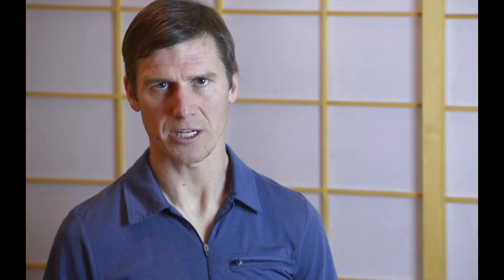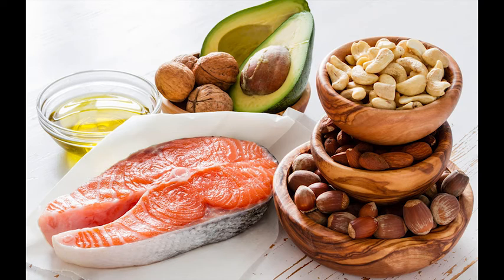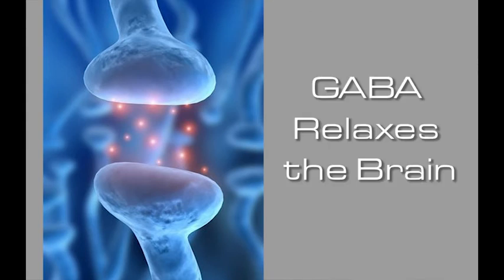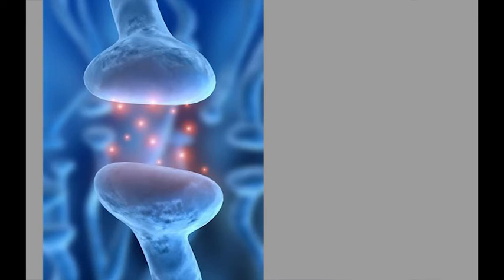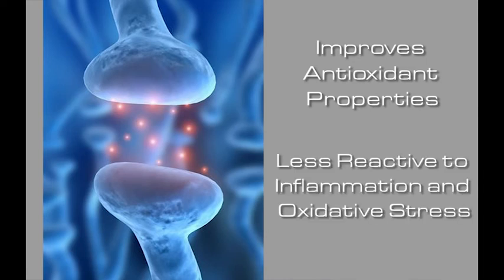The other aspect of the protocol includes a ketogenic diet. A ketogenic diet is followed indefinitely during and after the program to improve patients' uptake of what's called GABA. GABA is a neurotransmitter that helps create relaxation in the brain. Ketogenic diets also improve antioxidant properties in the brain so the brain is less reactive to inflammation as well as oxidative stress.